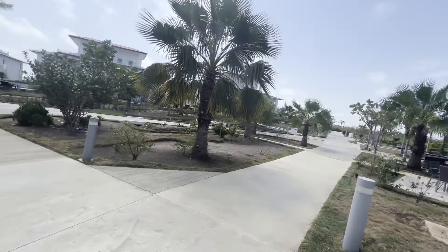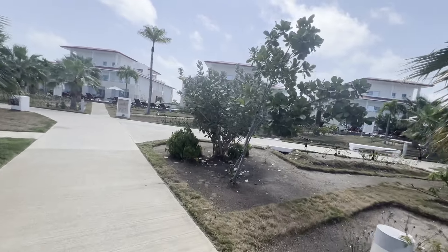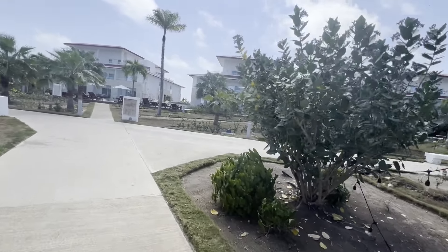Which, if you guys have traveled to Cuba before, that's not always the case. So here in the coral section, there are basically seven buildings.